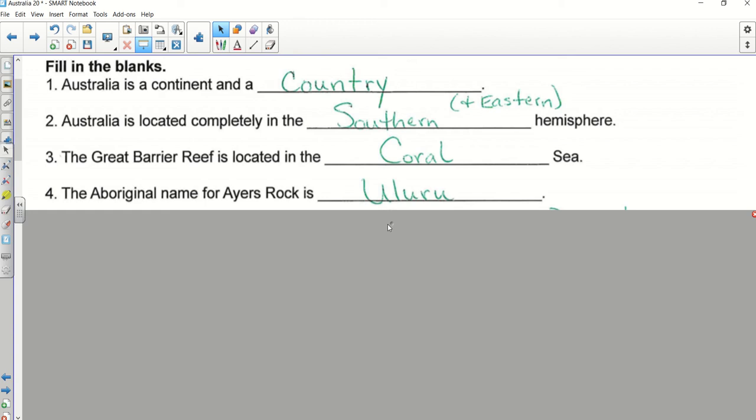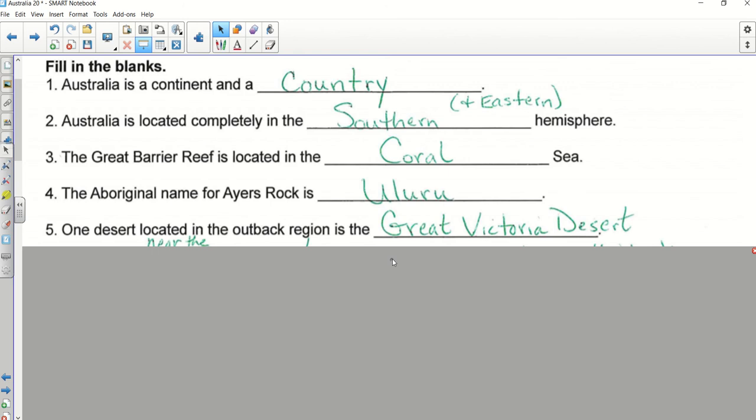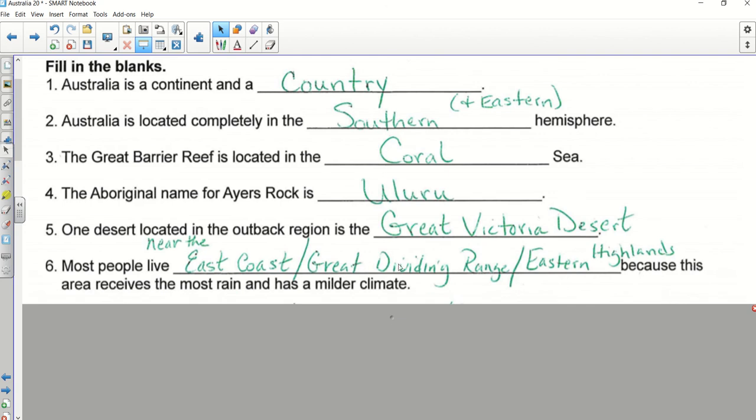This one has several answers, so if you don't have exactly what Todd says, wait until we go over it. Todd, tell us what you put — read it, fill it in with your answer. Good. He said on the East Coast. Did anyone use a different way of doing that? Jared, good. Jasmine — Eastern Highlands. Dylan — southeastern part. As long as you've got something of similar meaning you're good. Some people said near the East Coast, the Great Dividing Range, Eastern Highlands; sometimes people put the Pacific Coast because that's the body of water close to it.